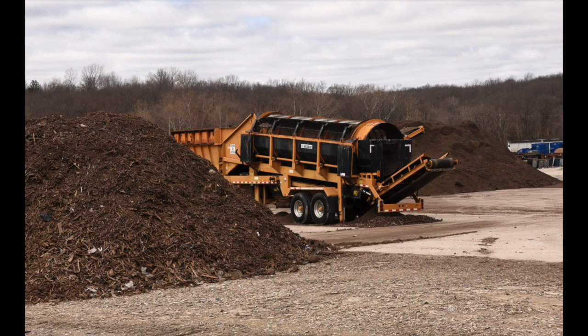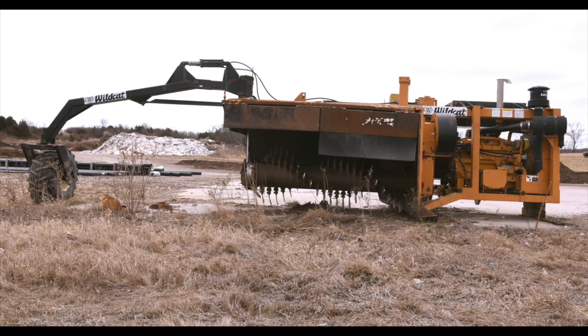Here at the City of Columbia, we receive yard waste, food waste, cellulose casings, burnt sawdust, and other items that can be turned into mulch and then further turned into compost.